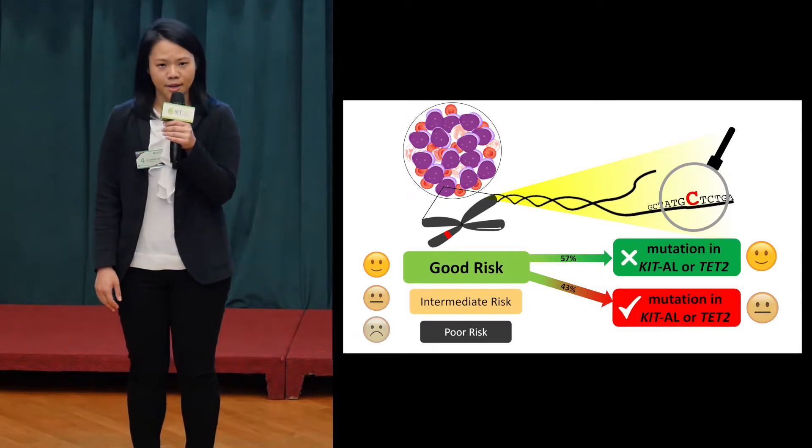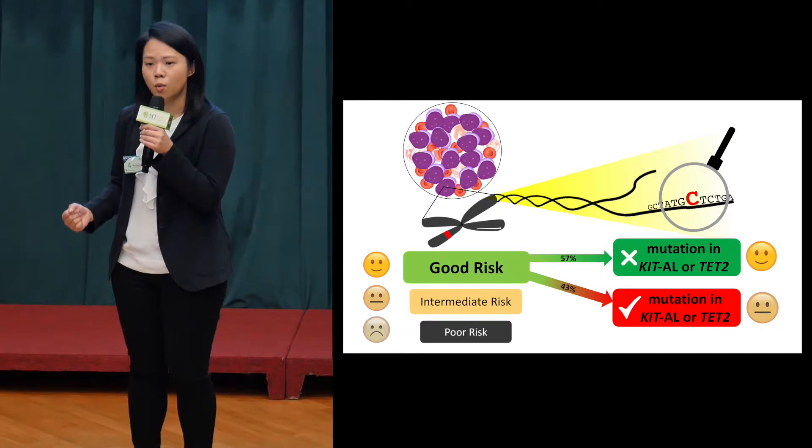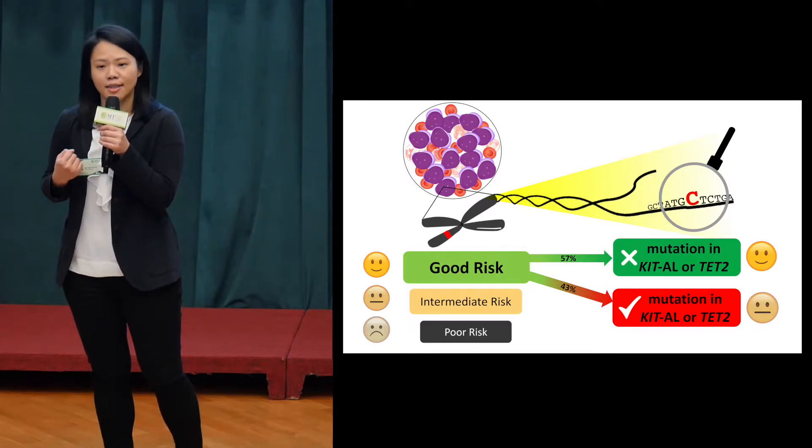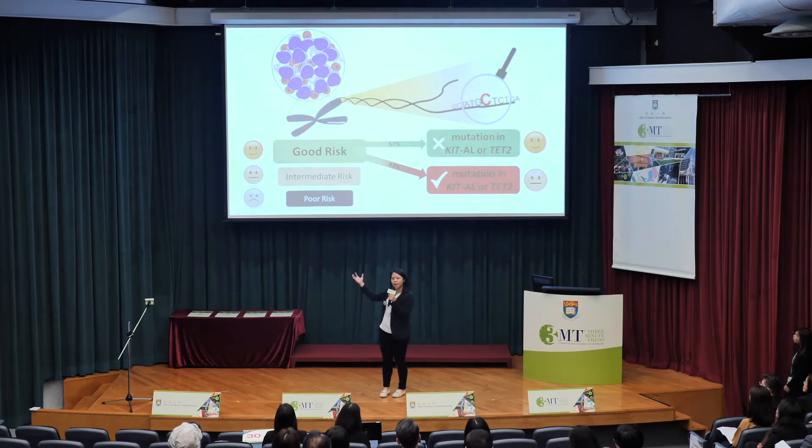Acute myeloid leukemia is an aggressive cancer of the white blood cells. Instead of developing into the good guys that help protect the body, they turn into the bad guys that crowd out the healthy blood cells. Patients eventually succumb to disease due to infections and excessive bleeding.